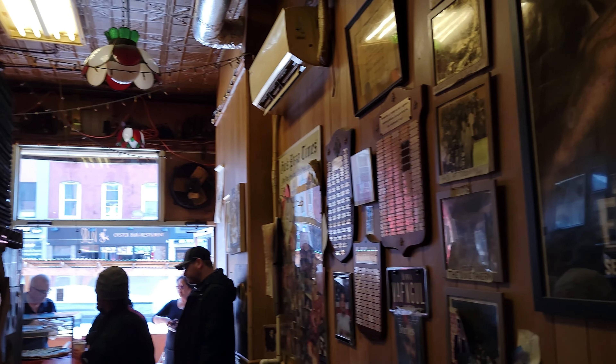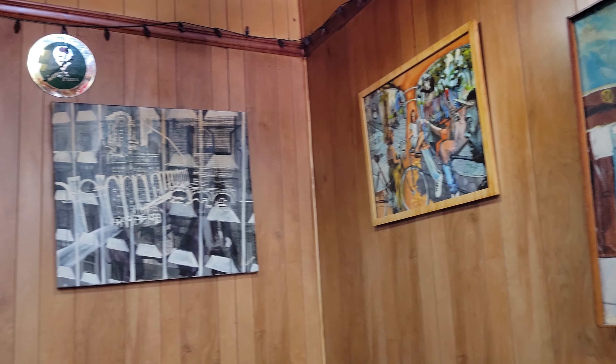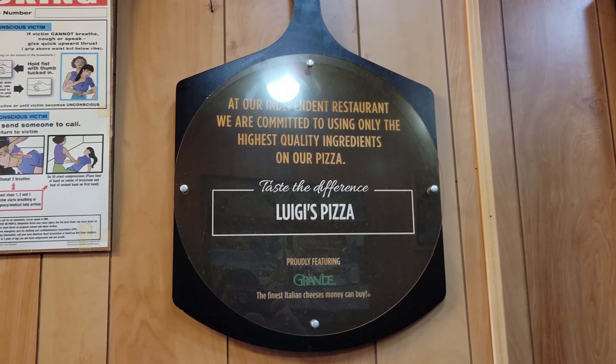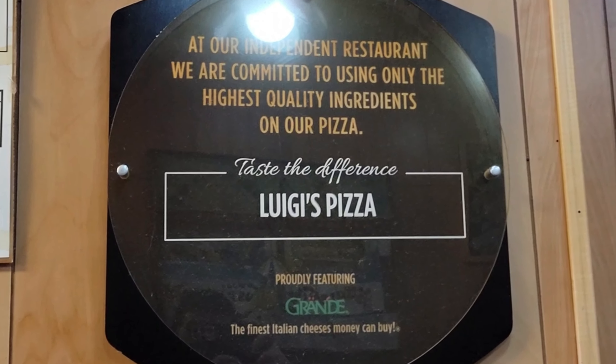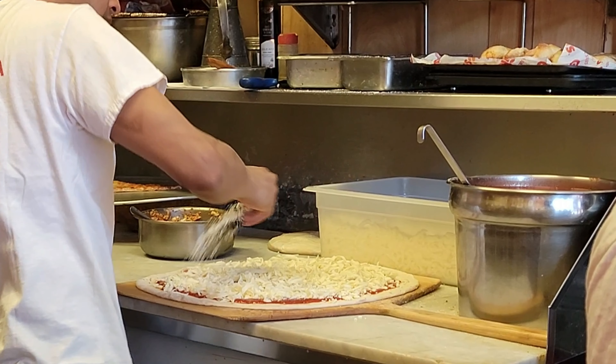So if you're ever in Park Slope, make sure you stop by Luigi's Pizza — it's not just a meal, it's a slice of New York history. And think about this: where many places now charge about $5 to $6 per slice, Luigi's cheese slice is still under $3. And in my childhood, I paid $0.50 for a slice of pizza.